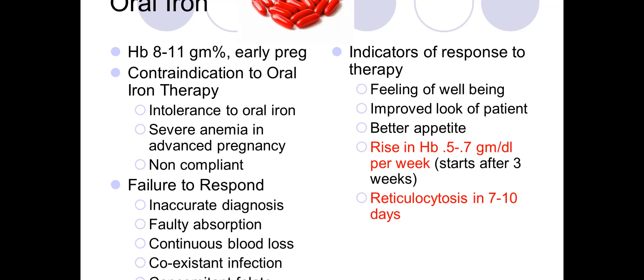Contraindications to oral iron include intolerance, severe anemia in advanced pregnancy, and non-compliance. If there is failure to respond, you must first check whether the diagnosis was accurate — it may be folic acid or B12 deficiency rather than iron deficiency.